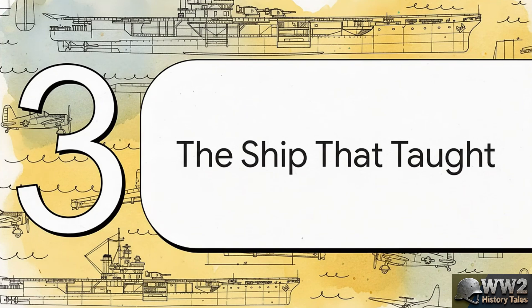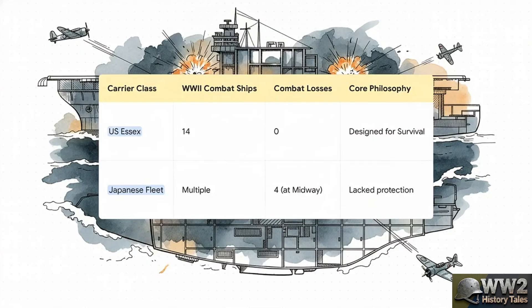But the Franklin's journey didn't end there. You could argue her most important mission was just beginning — she was about to transform from a casualty of war into the U.S. Navy's most valuable teacher. The Franklin's survival wasn't some fluke. It was a statistical certainty born from a superior design philosophy. Of the 14 Essex-class carriers that saw combat in World War II, not a single one was sunk. They were hit by bombs, torpedoes, and kamikazes 39 times, but every single one of them came home. Compare that to the Japanese fleet, which lost four of its best carriers in a single day at Midway, mostly because they lacked that kind of structural protection. This wasn't about luck — this was about engineering.